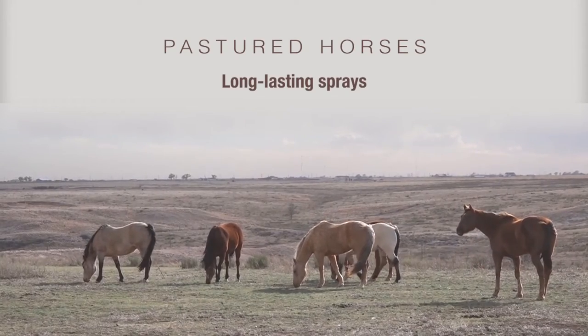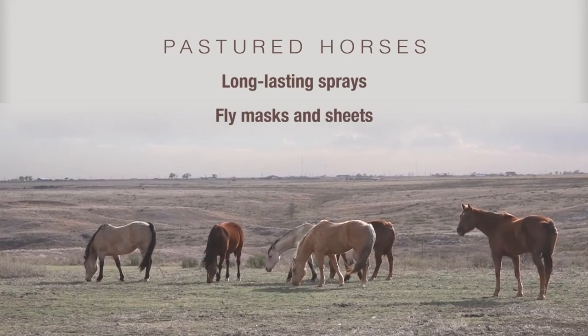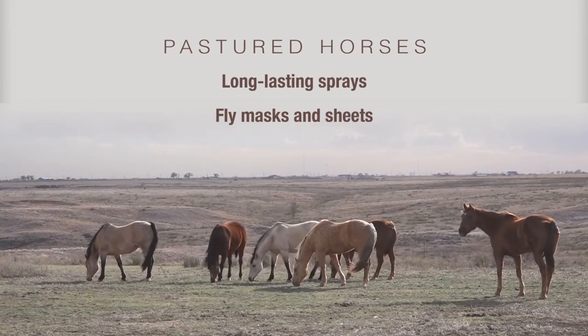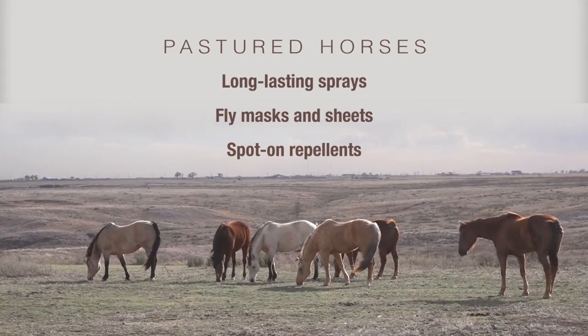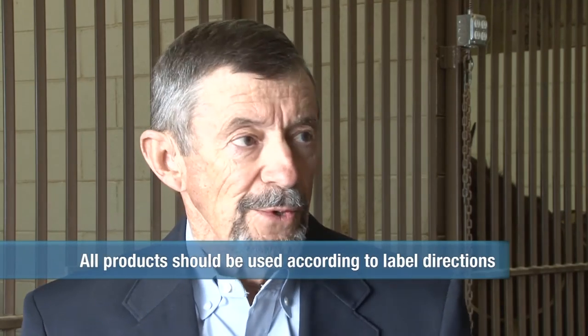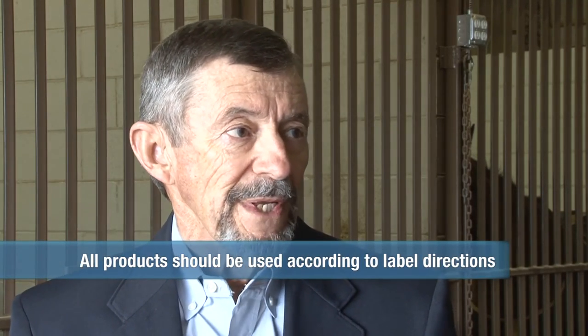What about horses that are out in a pasture where it's not really practical to keep spray on them every day? There are some products now that have a longer residual. We can use fly masks and even fly sheets. There are also some products now that we can use as a spot-on or a rub-on. What about feed-through products — do those work? They work on the manure from that horse, but there are so many other sources. You have to use multiple tools to control the fly problem.